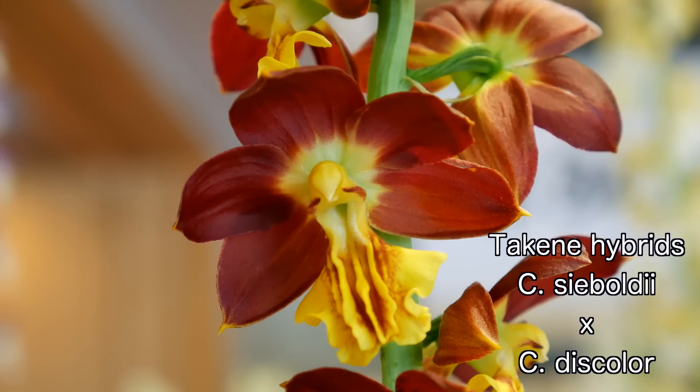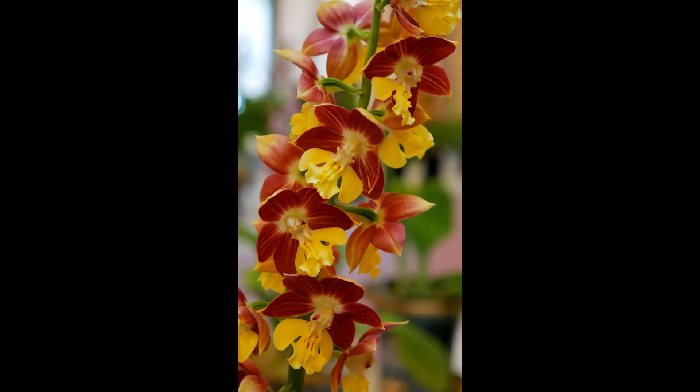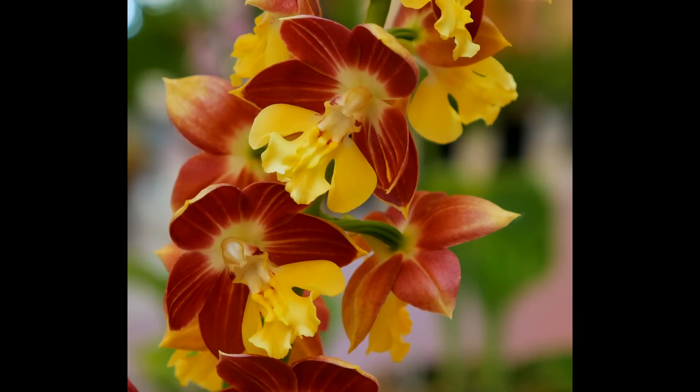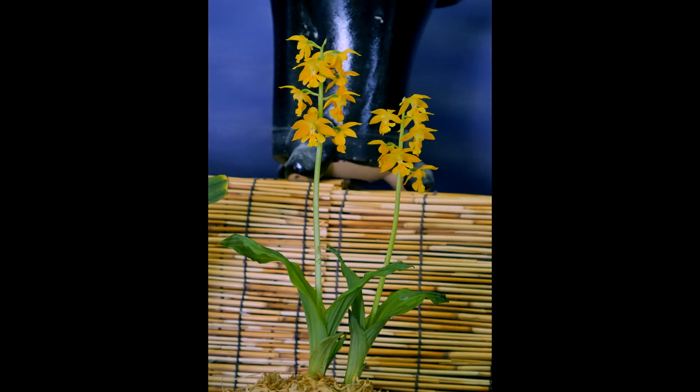Another primary group are called the Takane hybrids. Strictly speaking, these contain only C. siboldi and C. discolor blood, though other species may be mixed in. Though variable, the classic flower type is a broad, highly ribbed lip that is yellow in color, while the remaining flower parts are a rich shade of brown. That said, flower color can range from pure green to greenish-yellow to even pure orange.